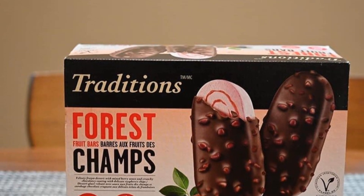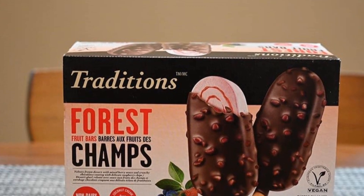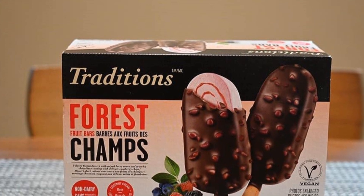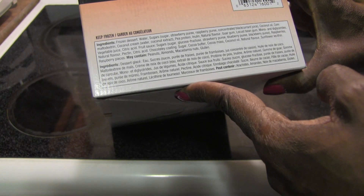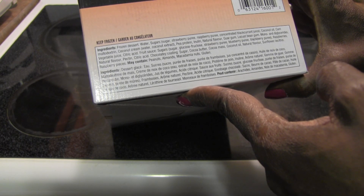It's a frozen bar. I always like to let my bars soften up just a tiny bit, so I'm going to read the label and then open one and probably let it sit for a couple minutes before I actually taste it. The ingredients: it's a frozen dessert — water, sugar, strawberry puree...